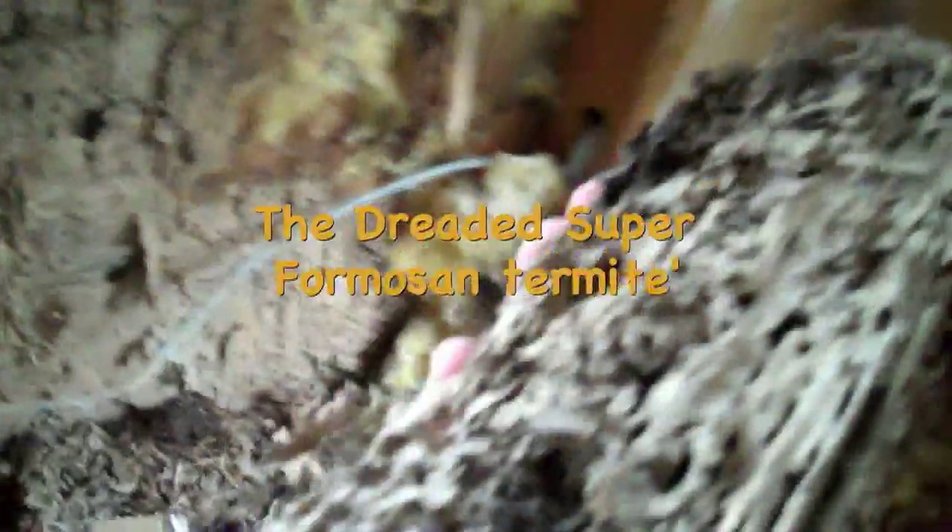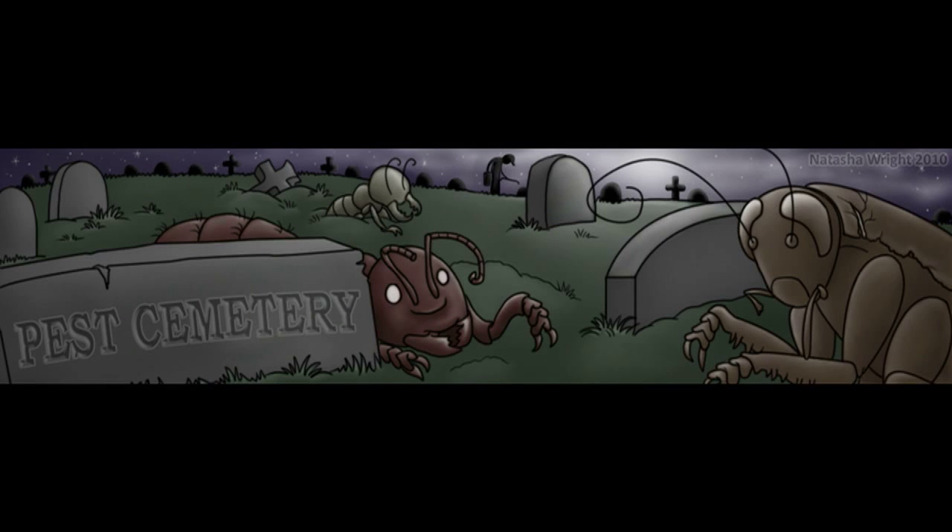So this we caught rather quickly, but it could have got super ugly very quickly from the dreaded super termite.